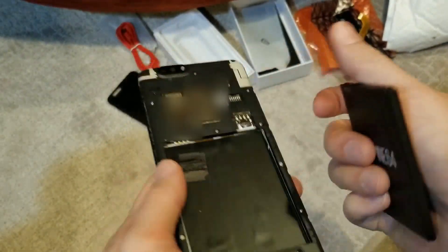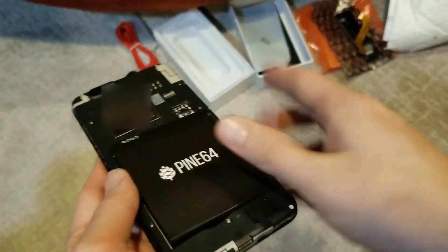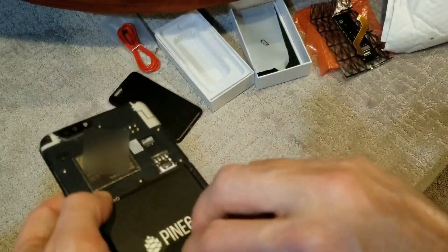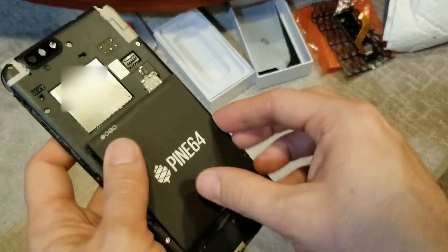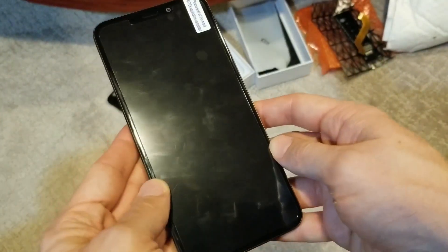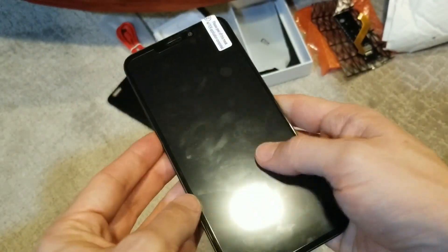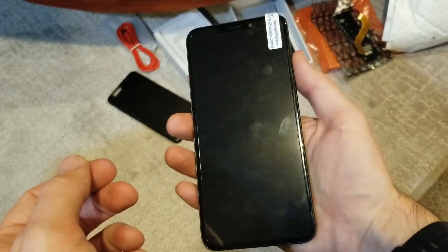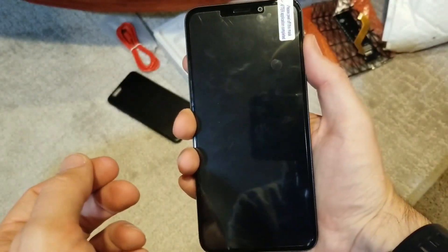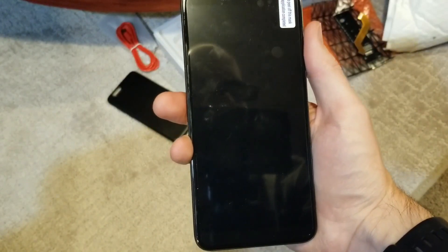This is a gorgeous piece of technology that is just waiting for the right software developers to make it into something you could buy at Walmart. I'm excited. I was brave enough to buy it — are you brave enough to follow suit? The Pine Phone, coming to a mailbox near you. Subscribe.